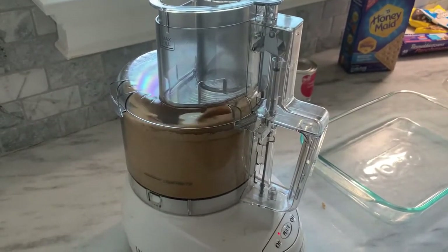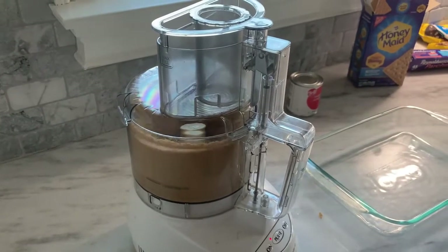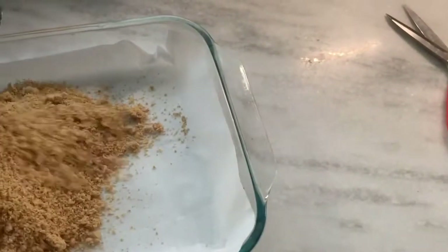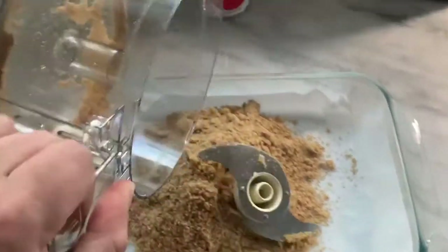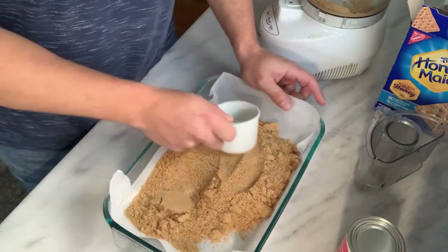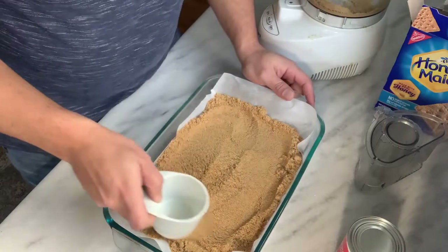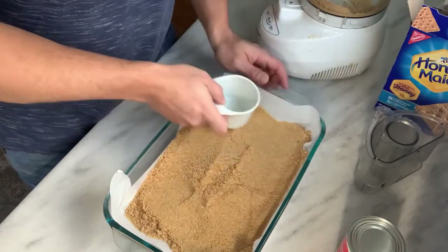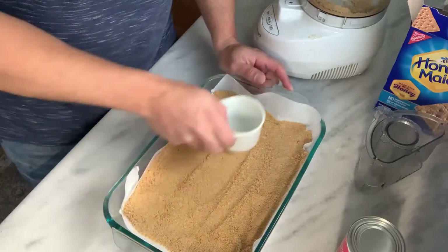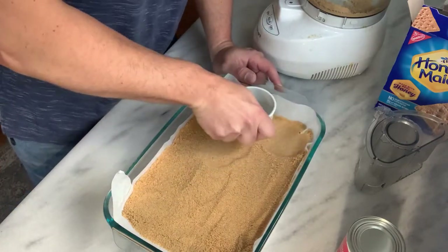I've got it nice and ground up — perfect. This is why you've got to have a food processor. It's going to serve as our base. I put some parchment paper down. Now we have the graham cracker crust in here; we're just going to spread it out nice and even. You can use the bottom of a flat cup or something like that, get it all evenly dispersed, and then pack it down tight — you don't want this crust flaking on you. I'm tamping it down, putting some pressure on it. You've got to have a good foundation.